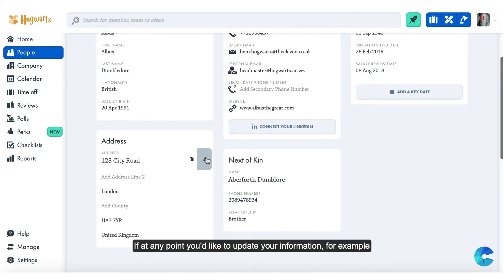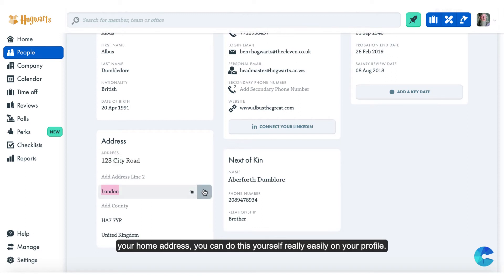If at any point you'd like to update your information, for example your home address, you can do this yourself really easily on your profile.